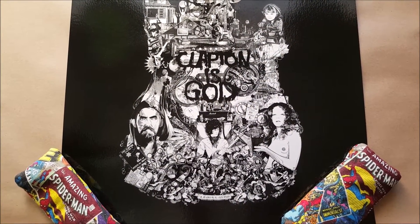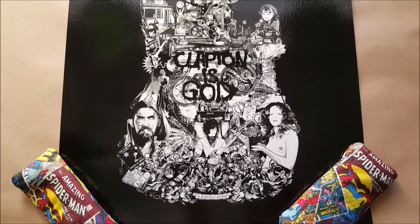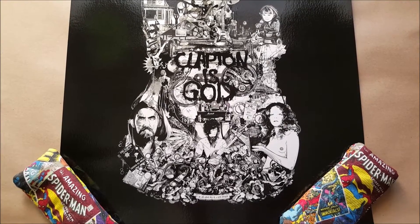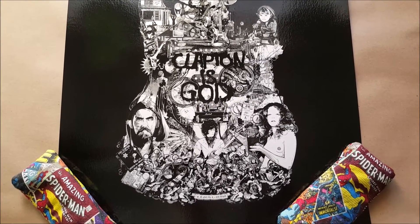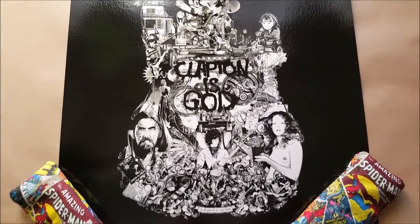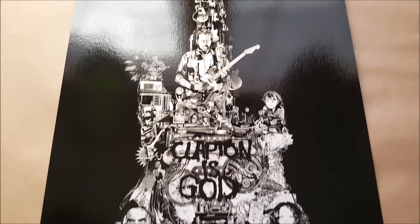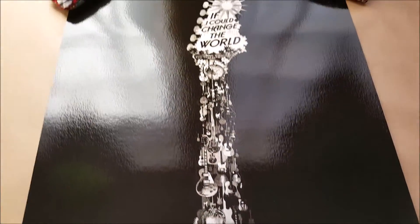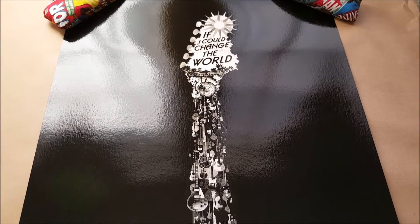Welcome back to my channel. Today I have some more limited edition screen prints, so let's get right into it. First up is one of the three elite edition prints from Hero Complex Gallery. This was done by Keiko and it's a tribute to Eric Clapton — as you can see, 'Clapton is God.' It's a very cool print in person; I really like the detail, but it just doesn't fit my collection at all.